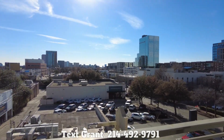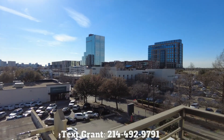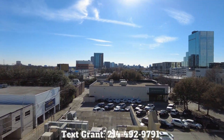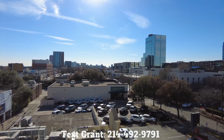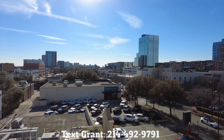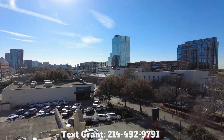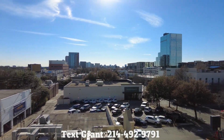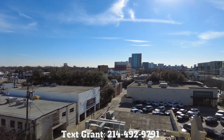Before we leave Knox Heights, I want you to see this view. This is the view from the two-bedroom that we're in. Look at this — this is all walkable from here. That's Knox right over there in the distance, and there's so much going on: Anthropologie over there, Crate and Barrel, a Yeti store, all sorts of great stores.